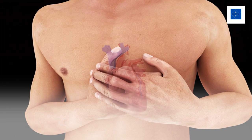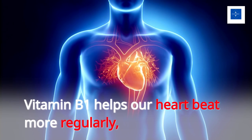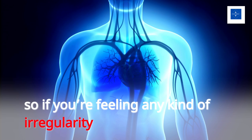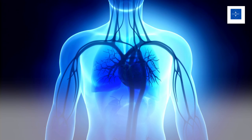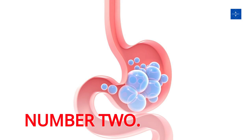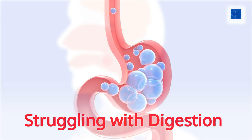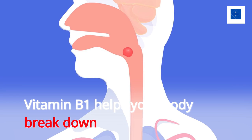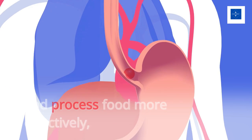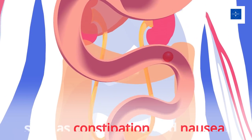Number 1: Heart Palpitations. Vitamin B1 helps our heart beat more regularly, so if you're feeling any kind of irregularity, vitamin B1 deficiency may be to blame. Number 2: Struggling with digestion. Vitamin B1 helps your body break down and process food more effectively, so a deficiency can lead to digestive issues such as constipation and nausea.